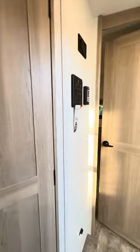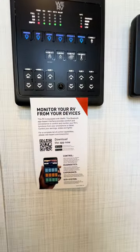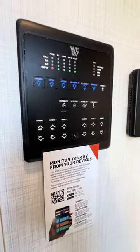Heated and enclosed underbelly. You can download an app on your phone to control all your main controls — your slide outs, your lights, your awning — all from your phone. Pretty neat.